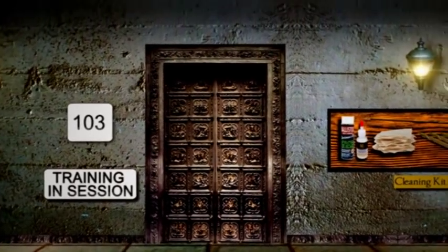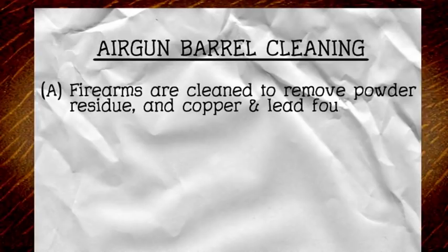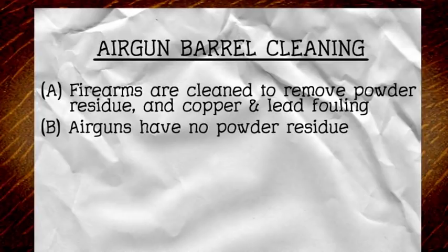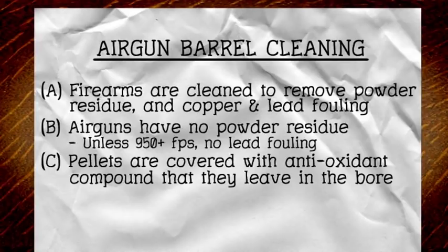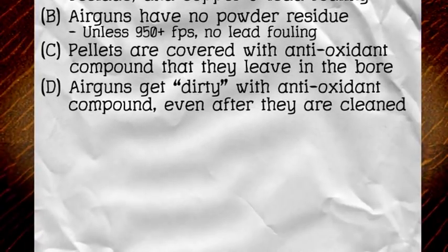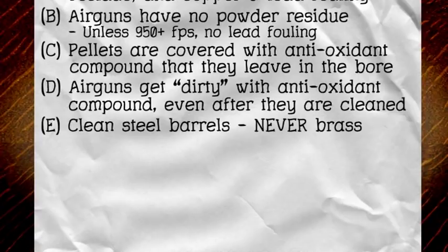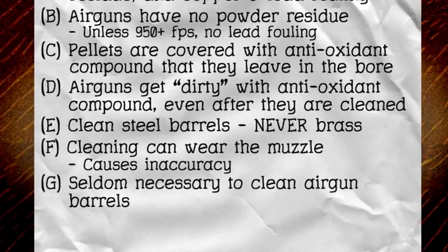This lesson covered actual cleaning as opposed to cleaning theory, so some of the points may have gone unnoticed. Let's review them. Firearms are cleaned to remove powder residue and copper and lead fouling. Airguns don't have powder residue, and unless they're very fast — around 950 feet per second — they don't get fouled with lead. Pellets are covered with an antioxidant compound that they leave in the bore. Even after they've been cleaned, airgun barrels soon get dirty with this compound. Only clean steel airgun barrels, never brass. Cleaning can wear the muzzle, which causes inaccuracy. It's seldom necessary to clean airgun barrels, and you should only clean when accuracy drops off.